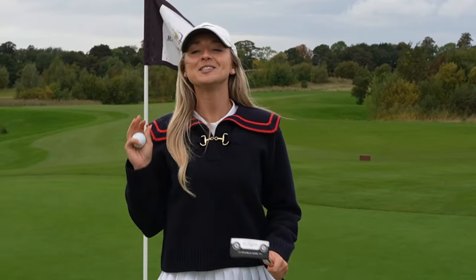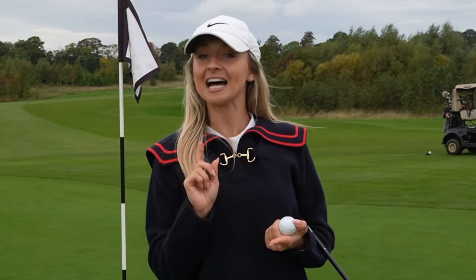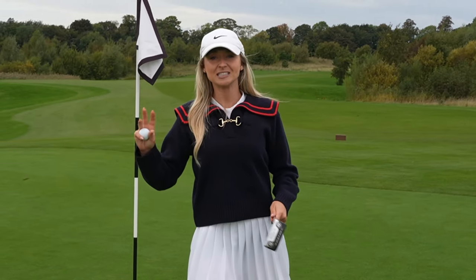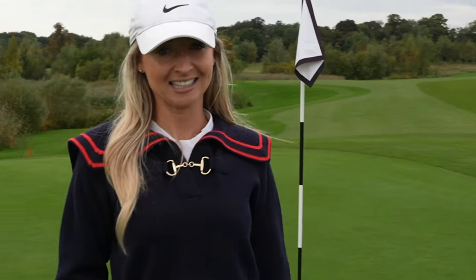As always, thank you so much guys for taking the time to watch my video. I hope you enjoyed it. If you do, please remember to like, comment and subscribe and hit the notification bell so you never miss a video. And also thank you so much to Rockcliffe Hall - the course is absolutely stunning, so if you're ever in this area it's definitely one to put on your bucket list. See you soon.